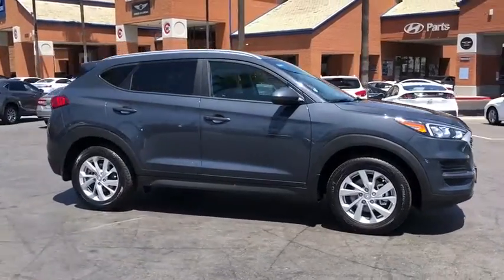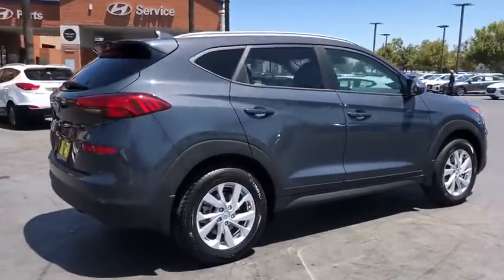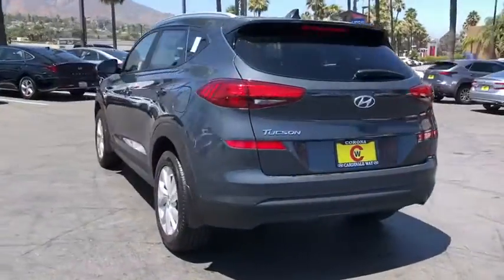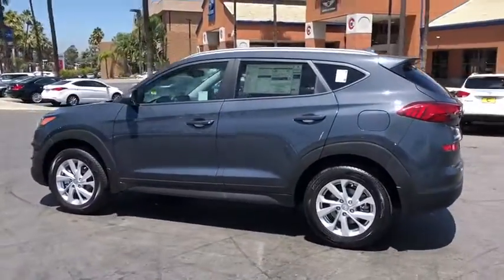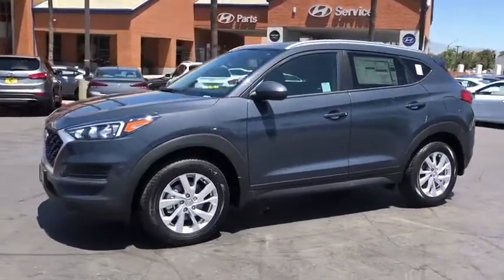Take a ride in the 2020 Hyundai Tucson. Boasting low noise and vibration levels and a smooth ride, the Tucson combines the rugged utility of an SUV with the maneuverability and refinement of a car. With its spacious interior, small never felt so good.